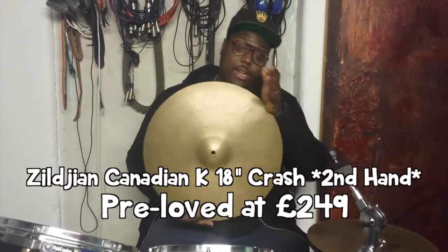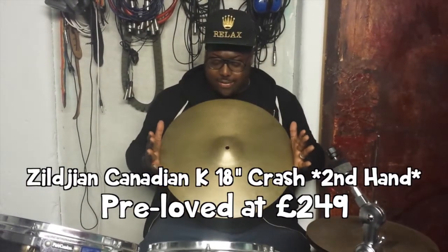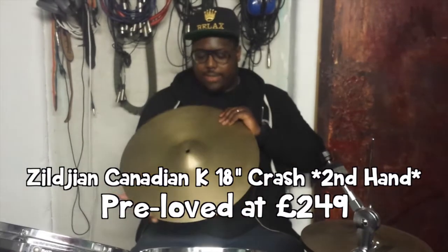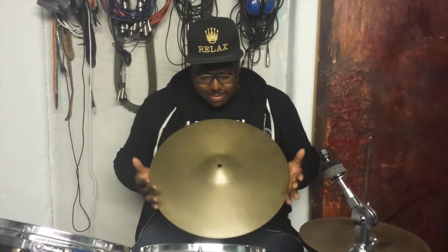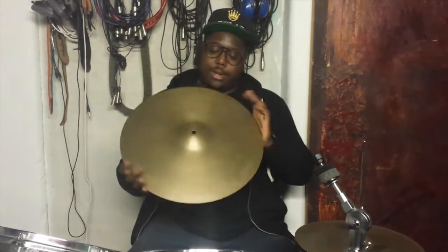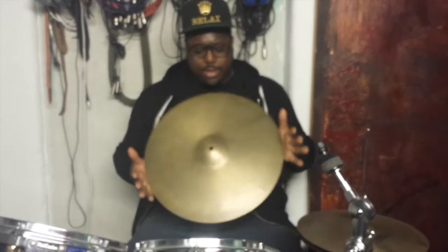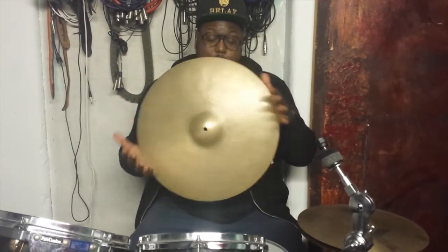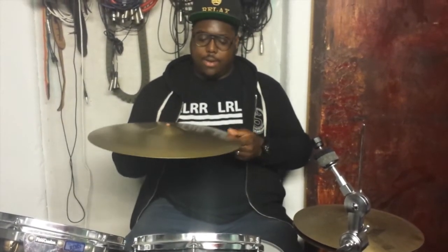We have this Canadian Zildjian K, from between 1977 and 1979 — a very, very nice piece, wall hammered, sounds great, very good condition. No keyhole whatsoever, no cracks, no creases, just a very nice crash. Available to you at a knockdown price of $249. It's a pretty lovely gem for those of you who like old Zildjians.